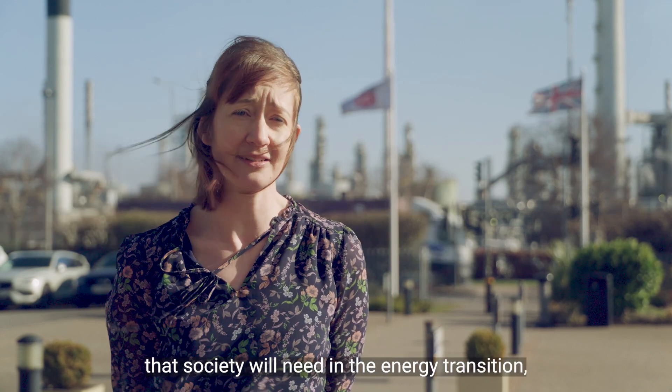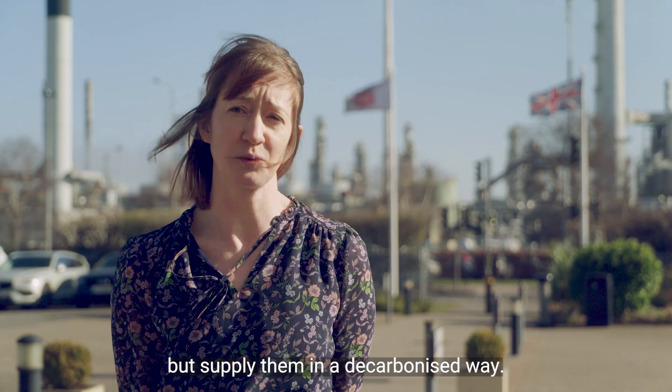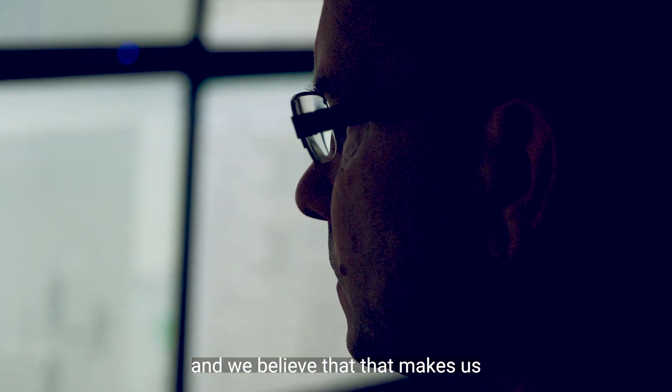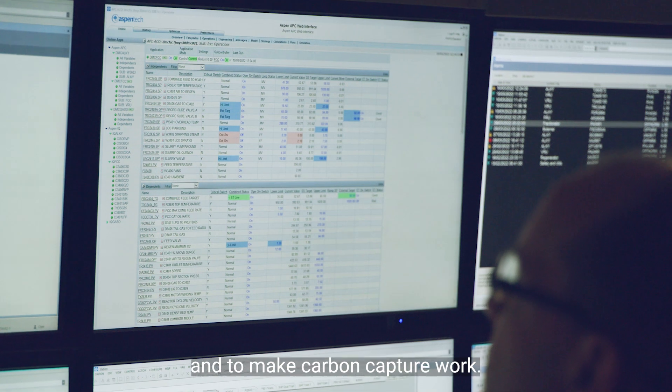What we need to do is work out how we can continue to supply these products that society will need in the energy transition, but supply them in a decarbonised way. The skills we have developed within the refining industry are extremely relevant to carbon capture and storage, and we believe that makes us very well placed to effectively deploy carbon capture here at the Humber refinery.